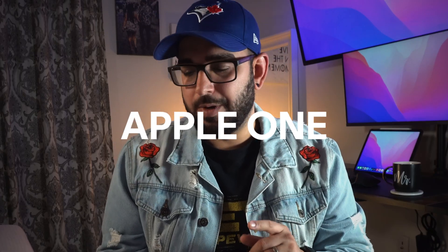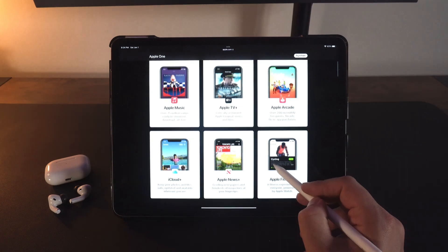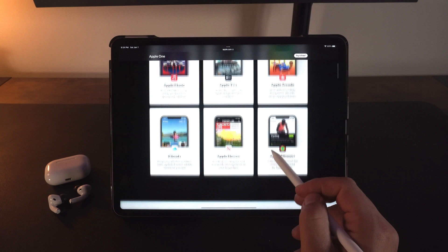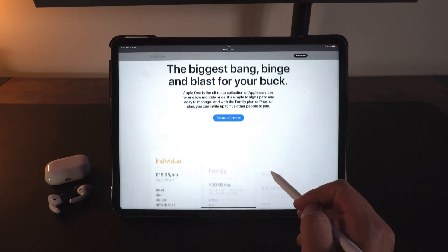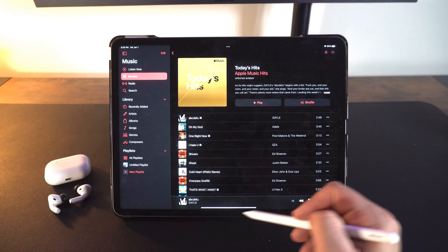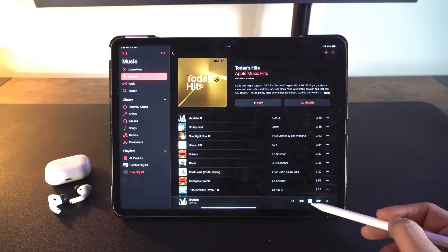App number five is Apple One. There are different tiers: Individual at $15.95 Canadian, Family at $20.95 Canadian, and the Premier which I use at $33.95 Canadian. The Premier plan allows me to use it for five devices — my wife and I have iPhones, we have an iPad, an Apple TV, and my kids have iPads. Every device gets Apple Music. Apple Music alone for five devices would be around $50, so we already save there.